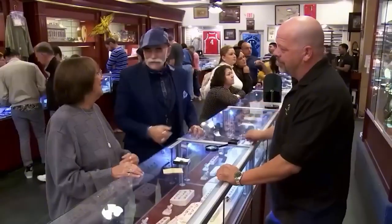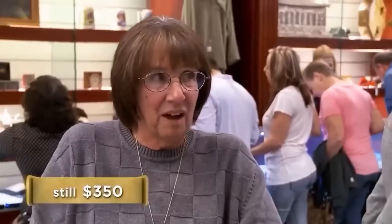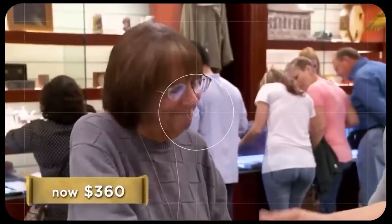Thanks, man. You're the best. I would give you right around $350 for it. $500. No. $375? I'll tell you what — I will give you $360. All right, I'll take it. We got a deal, then.